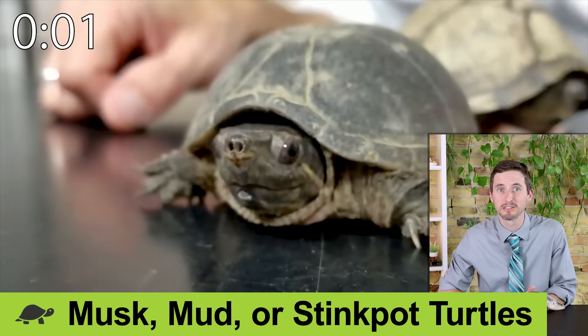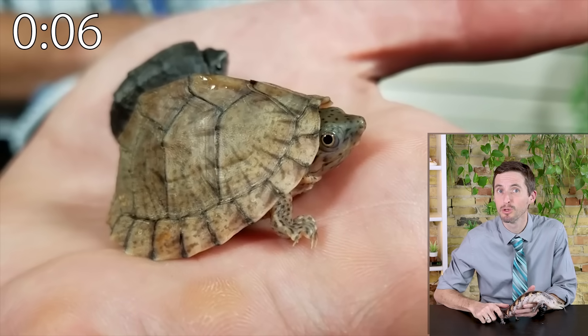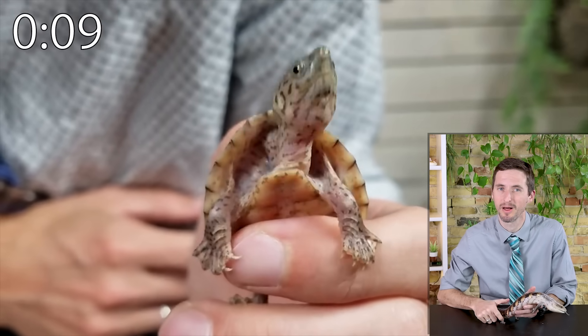For water turtles — stinkpot, mud, and musk turtles. If you want a reasonable water turtle, this is a very reasonable water turtle: small, cool-looking, and fun. But water turtles are a pain because of the whole water thing.